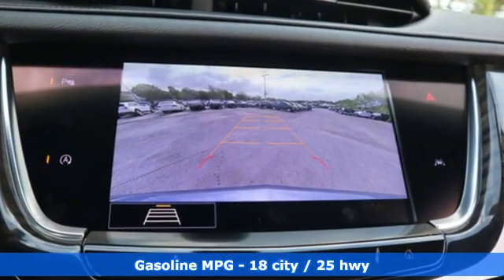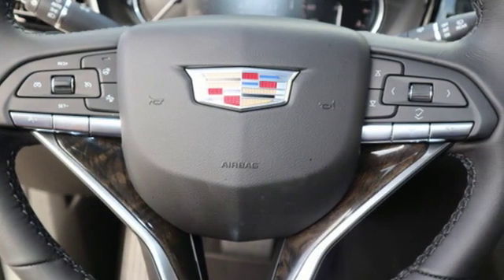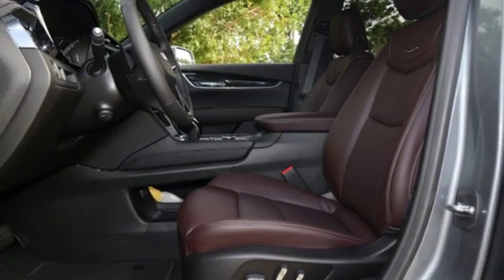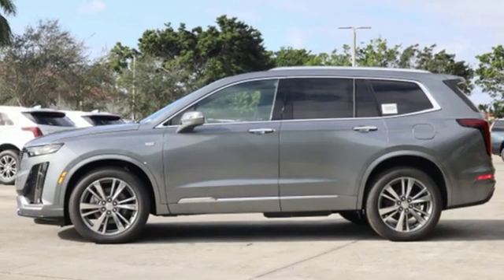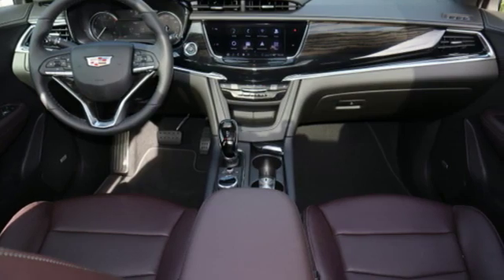V6 engine, gas pressurized shocks, streaming audio, power tilt-down heated mirrors, front heated leather bucket seats, auto-dimming rearview mirror, external memory control, doors and push-button start proximity key, dual-zone climate control, front and rear parking sensors, and automatic transmission.